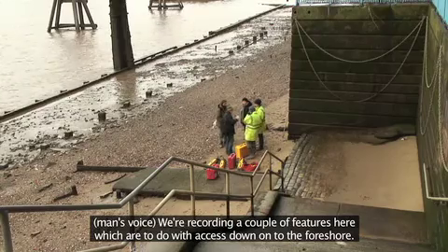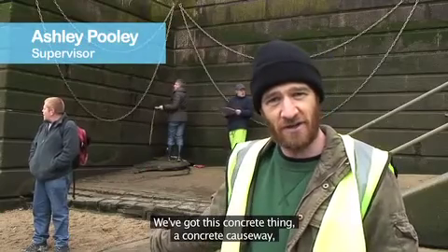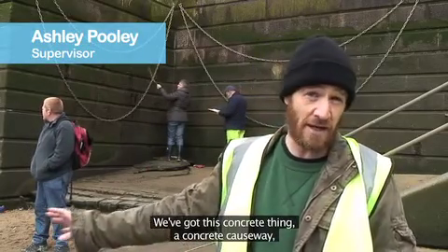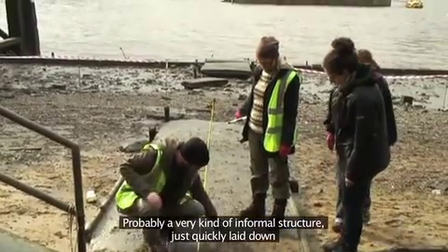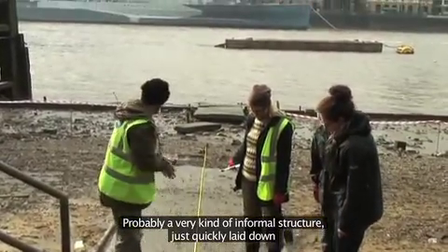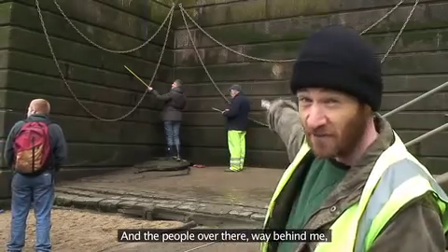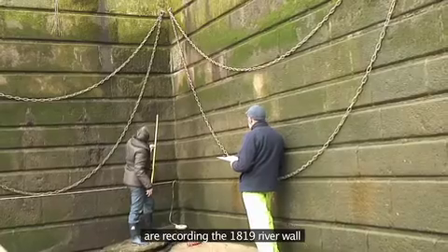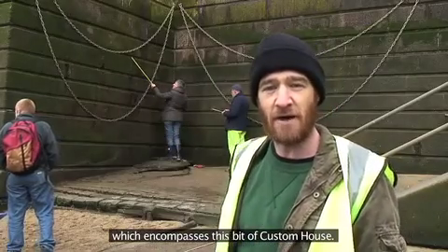We're recording a couple of features here which are to do with access down onto the foreshore. We've got this concrete causeway, which runs from the steps behind me down onto the shore — probably a very informal structure, just quickly laid down to give quick and easy access to the foreshore. And the people over there are recording the 1819 river wall, which encompasses this bit of Custom House.